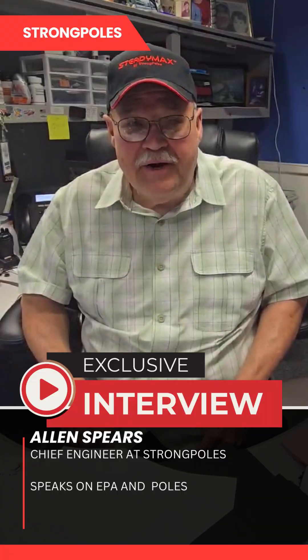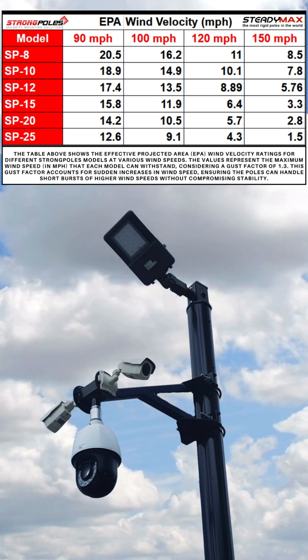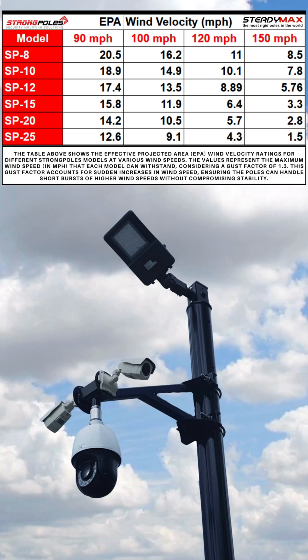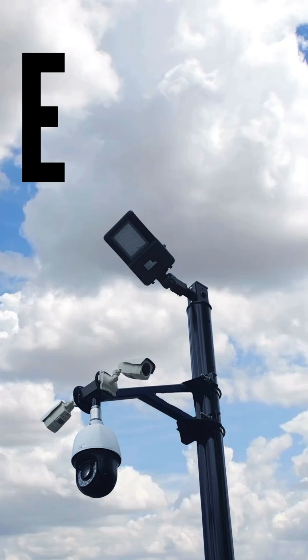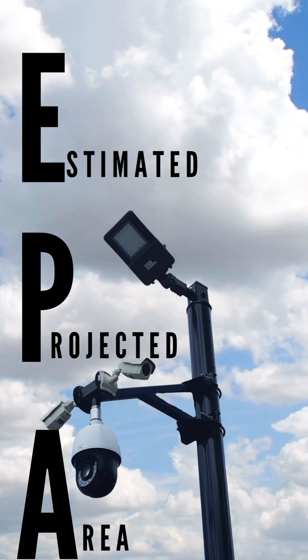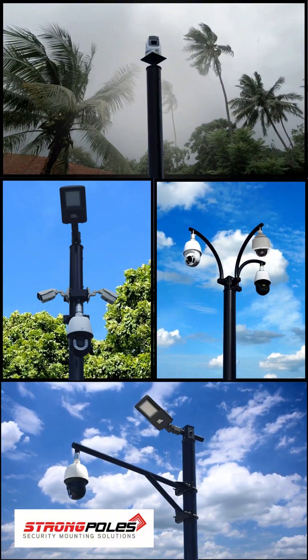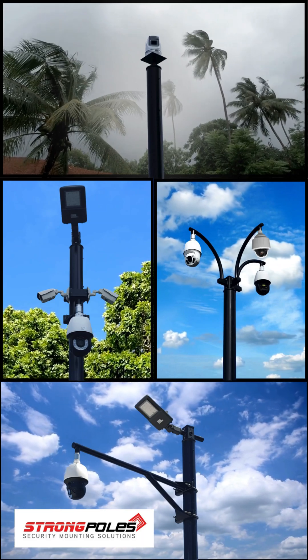Hi, I'm Alan Spears, Chief Engineer here at StrongPoles, and today we want to talk about those mysterious numbers you're seeing on our pole specs. When you see the miles per hour of wind and that number underneath it, that is a number of estimated projection area — in other words, how many square feet of sail you can have at the top of our poles with whatever you're putting on it before it overcomes the amount of movement that we want to allow.